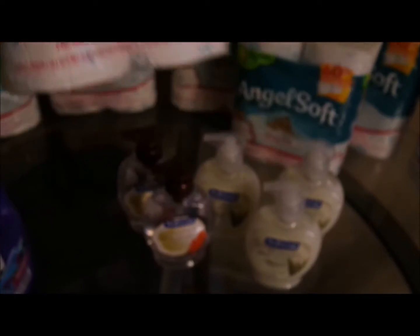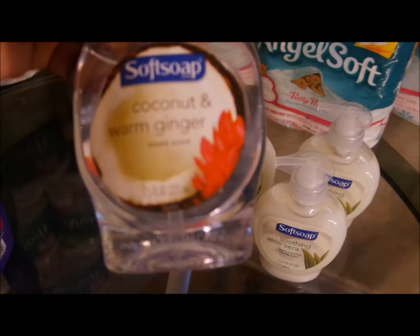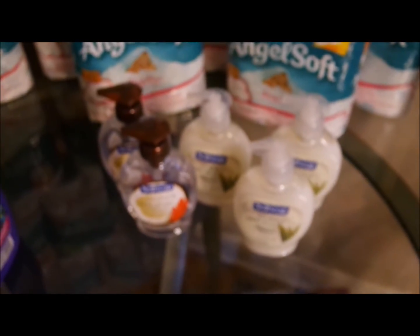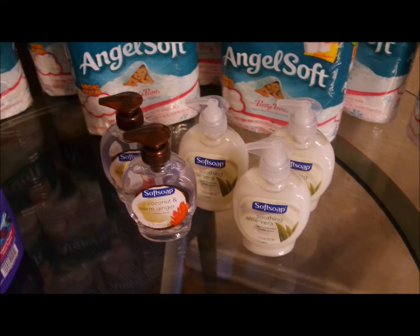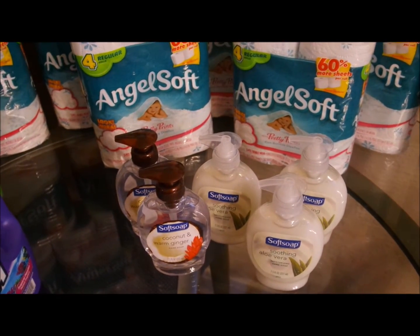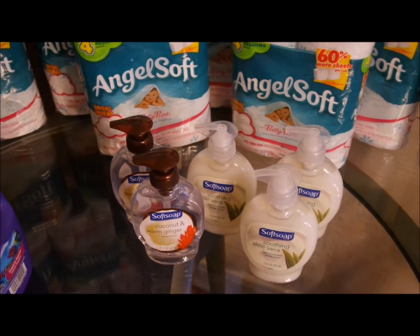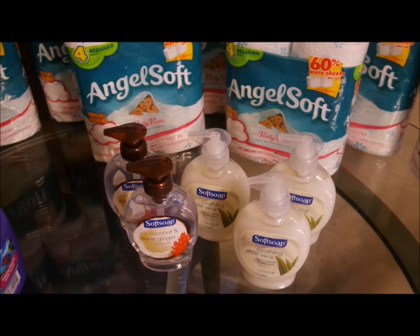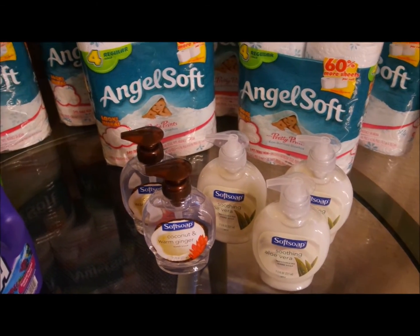The coupon said it was valid on any Angel Soft. And these Soft Soaps — I got these for about 15 cents for all of them. I figured I would stock up on these because they'll be good for gift baskets, especially for teacher appreciation weeks. My kids need to make their teacher a Christmas gift basket, so these are definitely going to be for that purpose. I wish I could have got more, but this will work.